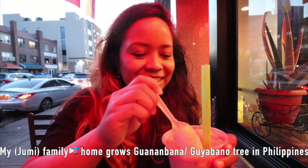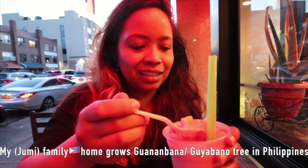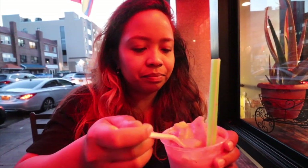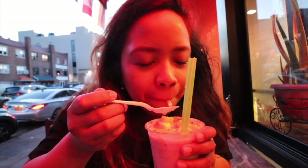They also have guanabana — one of my favorite tropical fruits. They squeeze some lime on here too to add extra tang. So many flavors, so many textures — that's why this dessert is awesome. It was a crazy, crazy day and we did it.